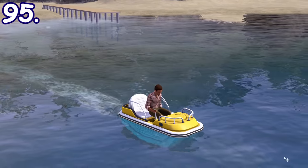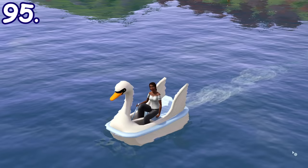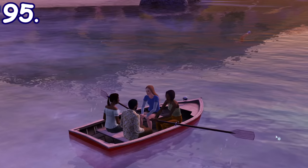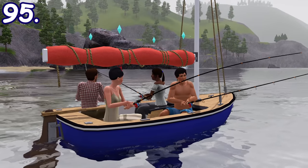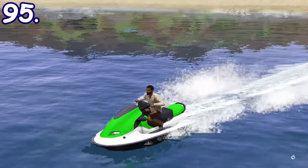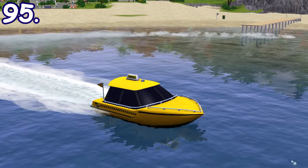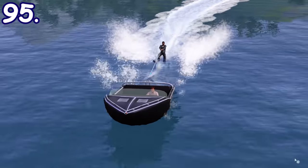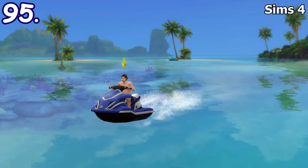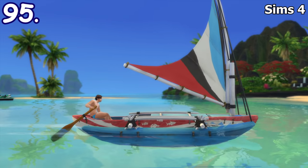The Sims 3 Island Paradise adds many types of water vehicles. Sims can ride paddle boats, windsurfers, swan boats, rowboats, sailboats, speedboats, jet skis, and even take a taxi boat if you don't own any water transportation. Sims can also water ski with speedboats. Sims 4 Island Living only has jet skis and canoes as far as water transportation goes, and only one sim can ride them at a time.